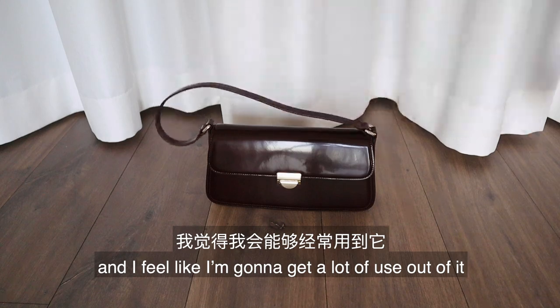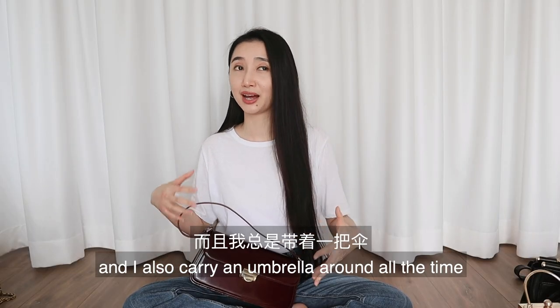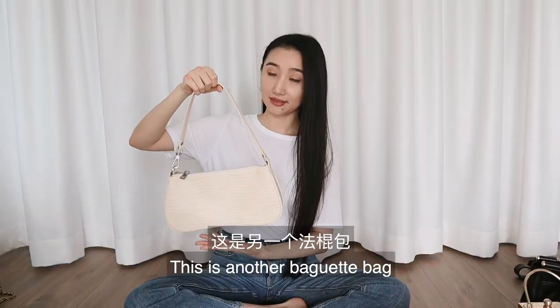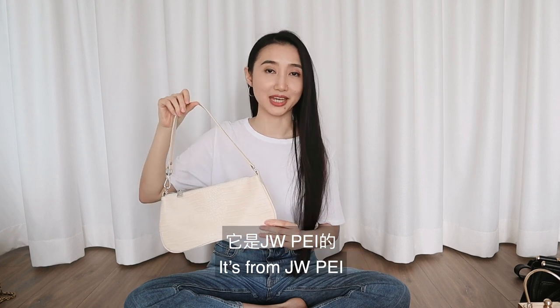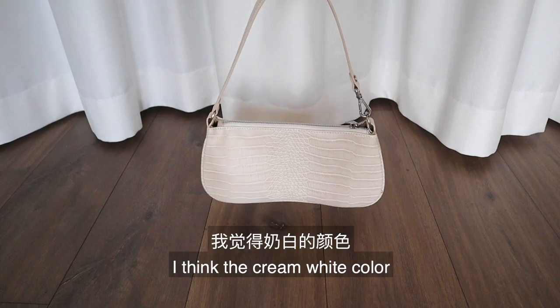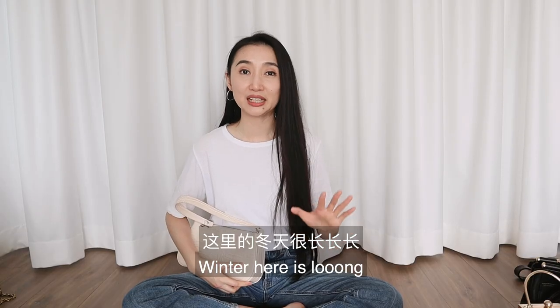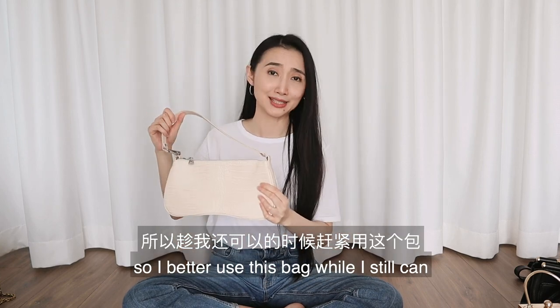I like baguette bags because I have a long wallet and I always carry an umbrella, so this shape is actually perfect for me. This is another baguette bag — it's vegan leather, from JWPEI. I think the cream white color makes it quite suitable for spring and summer. Winter here is long, so I better use this bag while I still can!